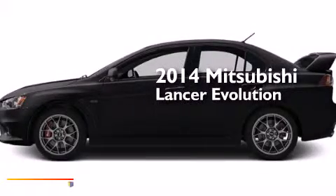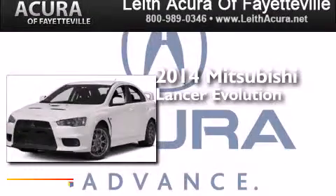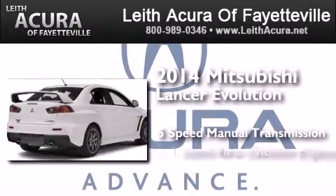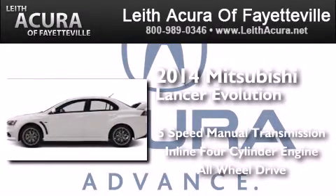This is a brand new 2014 Mitsubishi Lancer Evolution. This four-door sedan has a five-speed manual transmission, an inline four-cylinder engine, and the added safety and control of all-wheel drive.